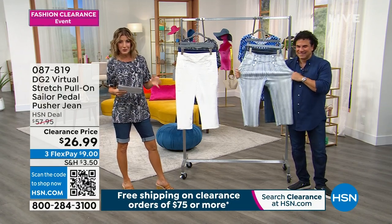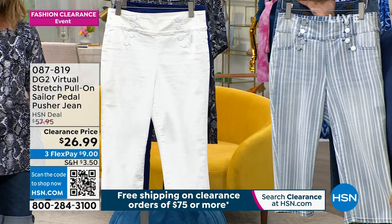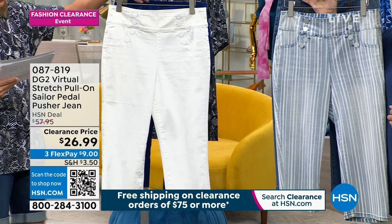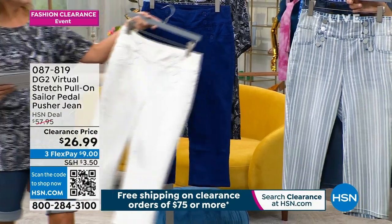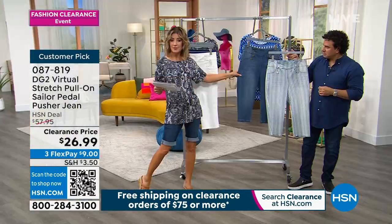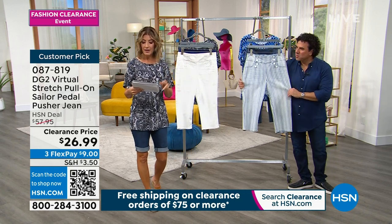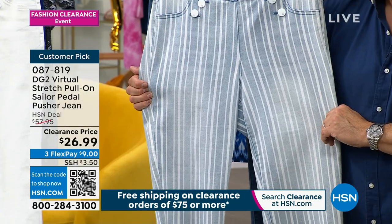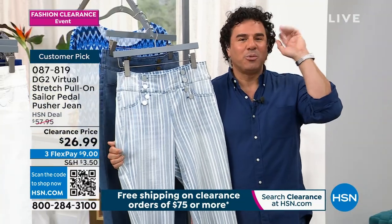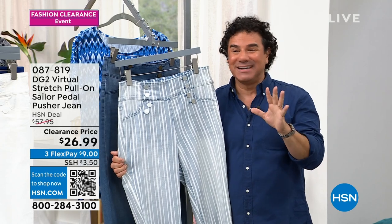This is so fun — a little pedal pusher with a retro vibe. This is that classic iconic length made famous from the forties to the sixties. Tonight you're getting these on clearance at the lowest price ever: $26.99. You can get it home for $9 on flex. I have two solid colors: white and Navy cobalt. We also have chambray stripe and a midtone. You choose your size — extra extra small through 4X — and your length: petite at 15 and a half inches, average at 17 and a half, or tall at 19 and a half inches. These are longer than a Bermuda but shorter than a crop or Capri — we call it the goldilocks sweet spot.